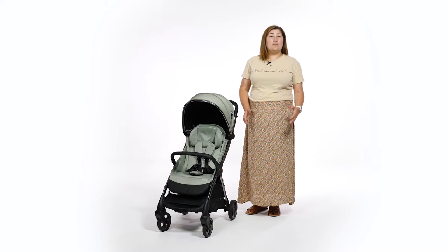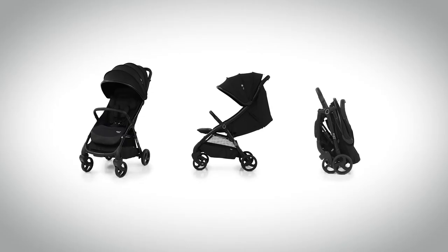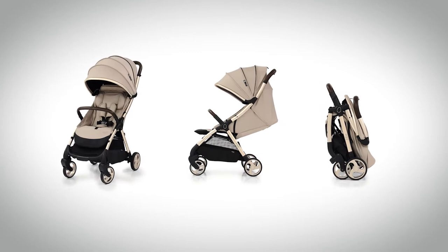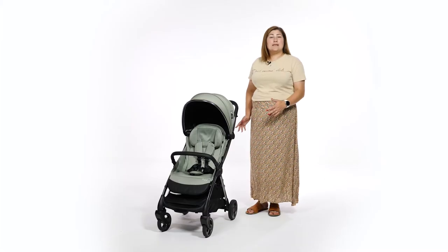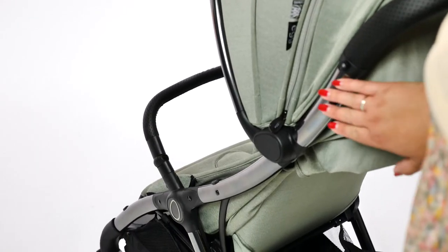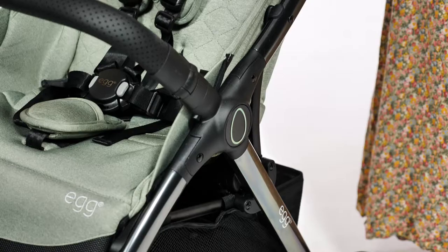The Egg Z is available in four eye-catching colourways: Just Black, which is an independent retailer exclusive, Quartz, Feather and Seagrass. We have Seagrass here, which is a beautiful earthy light green with a touch of sage in it. Teamed with the Gunmetal chassis, it's simply a stunning option.